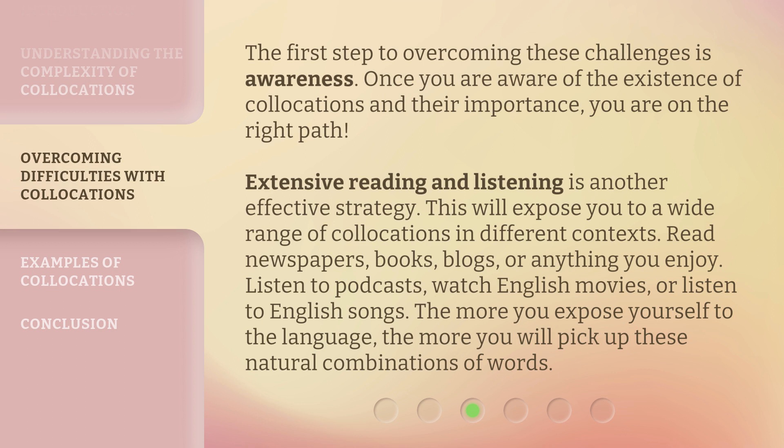Listen to podcasts, watch English movies, or listen to English songs. The more you expose yourself to the language, the more you will pick up these natural combinations of words.